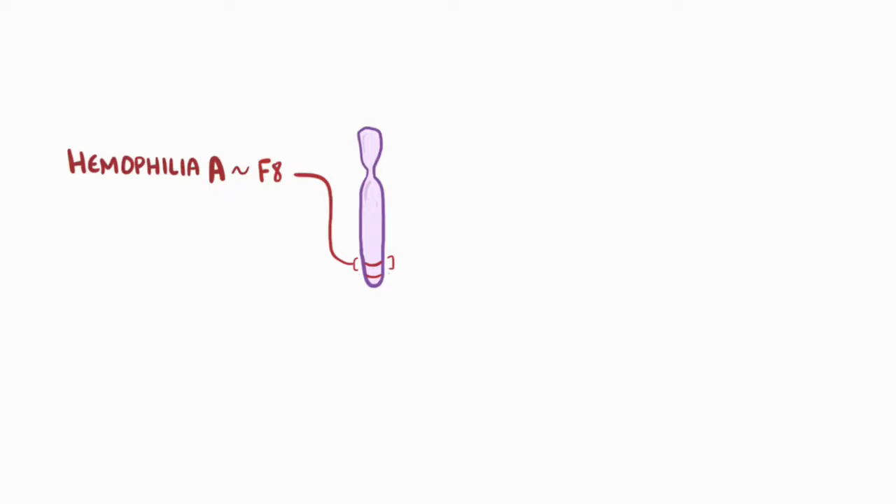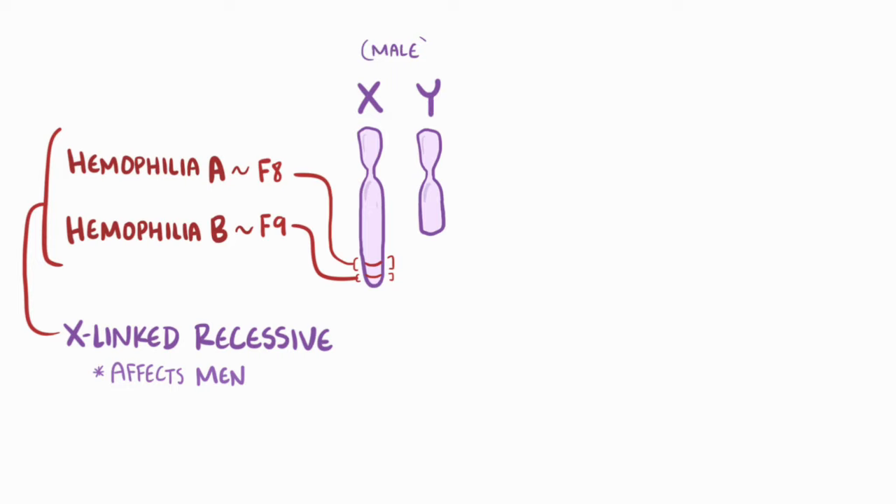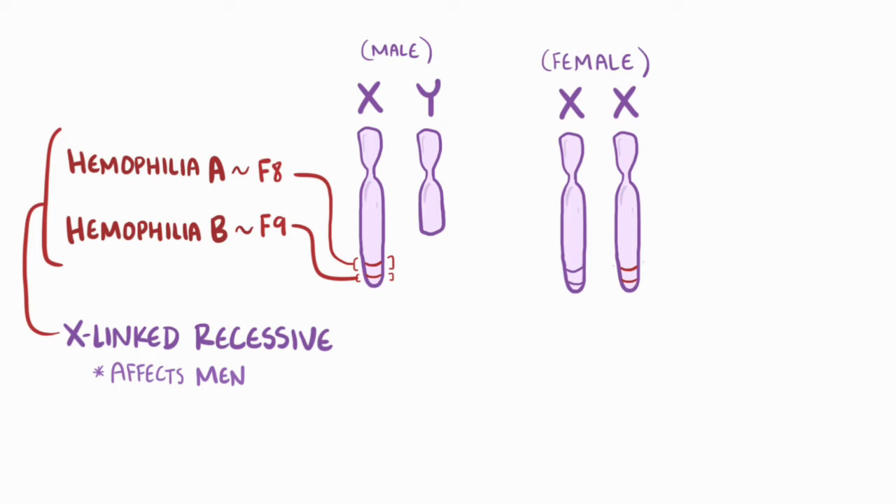The mutated genes in hemophilia A are called F8, and in hemophilia B they're called F9, and these are both on the X chromosome, meaning both conditions are X-linked recessive, so it usually affects men since they only have one X chromosome and therefore only one copy of the F8 and F9 genes. Women with one mutated gene copy have a remaining healthy copy, so they don't get hemophilia, unless X chromosome inactivation turns off the normal copy in the majority of cells. But generally women are carriers, while men are symptomatic with the disease.